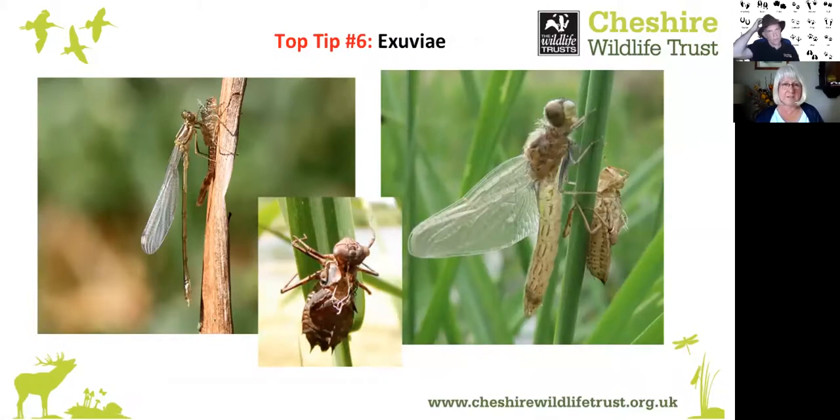Number seven is exuvia — perhaps a new word for you. The skins of larvae which have been living in lakes and ponds can be fascinating signs of the presence of certain insect species. When the larva is ready to make its transition to adulthood, it climbs up the stem of a submerged plant and emerges from its old skin, leaving the empty skin behind — this is called an exuvia. Dragonfly exuvia are the easiest to spot. Look carefully at plants growing up from the water, especially at this time of year.